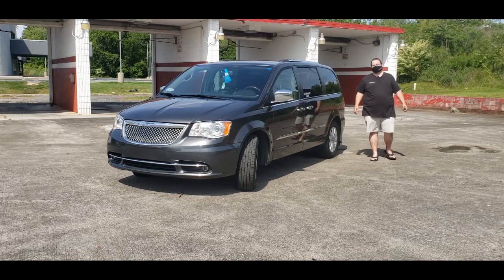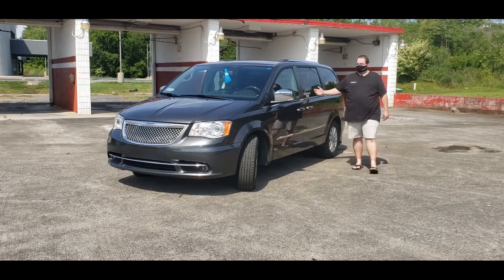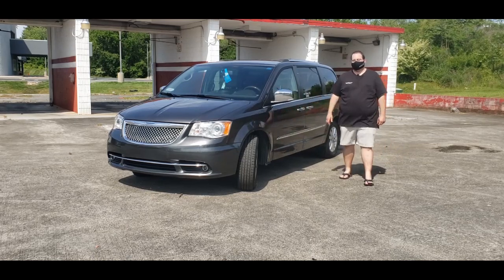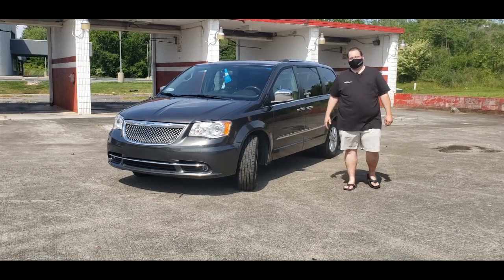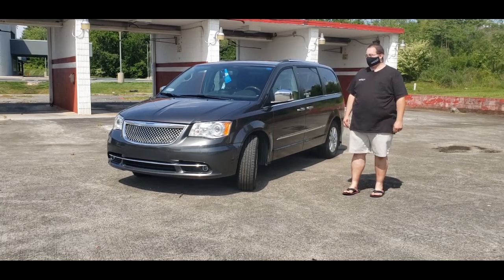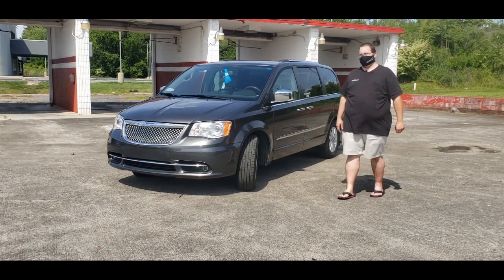About this time last year, 2019, my wife and I picked up this 2015 Chrysler Town & Country. Obviously that means it's been a year and it's time to talk about what it's been like over that last year.